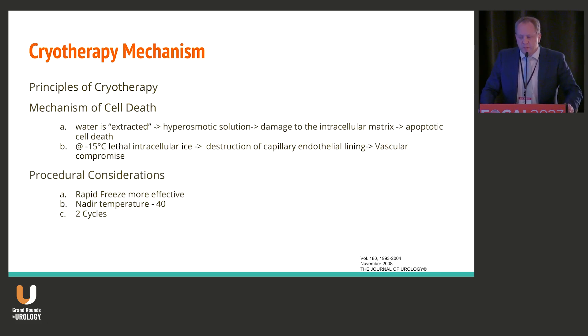When you look at the JU consensus, which was published many years ago, you need to be doing two freezes, you need a rapid freeze, and you're aiming for minus 40 degrees.